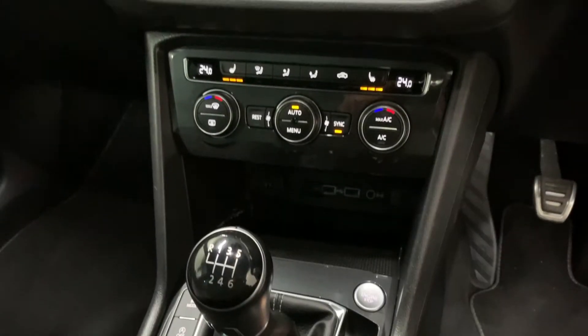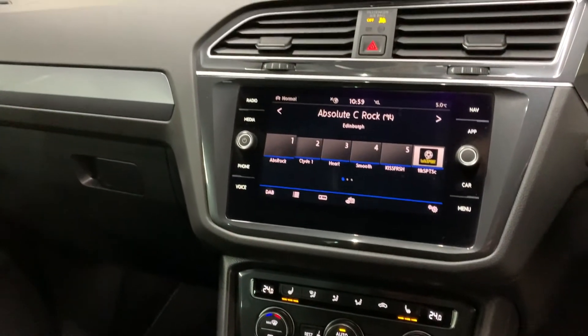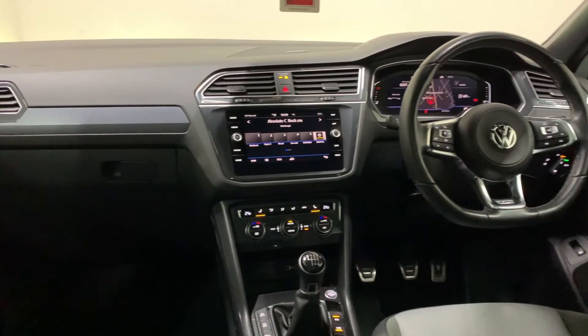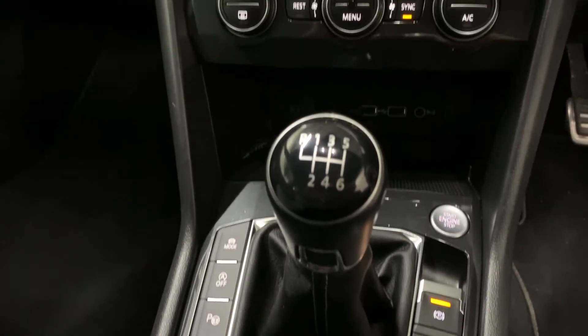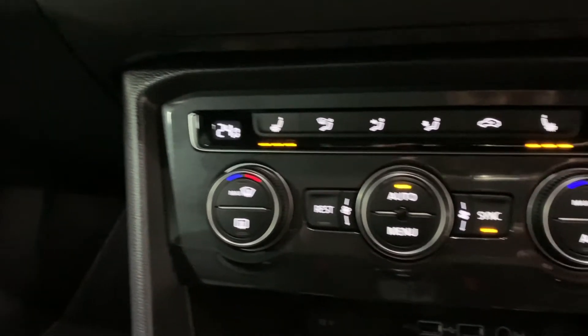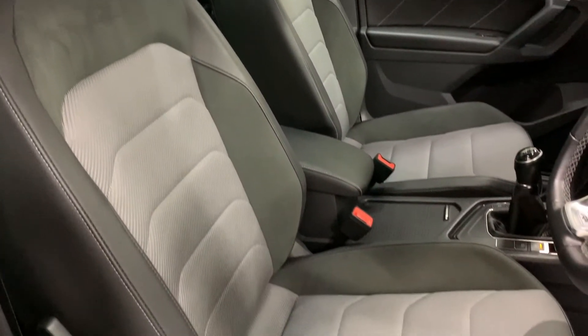We've got Volkswagen's Discover Media radio system with DAB digital radio, various media inputs through USB and Bluetooth, Bluetooth phone connection, satellite navigation, and the brilliant Apple CarPlay or Android Auto. We've got digital dual zone climate control as standard along with driver and passenger heated seats. We've got keyless entry and keyless start — the list goes on in this car.